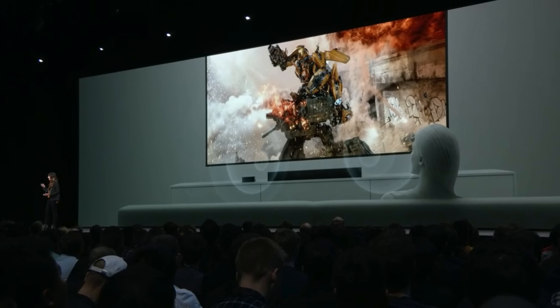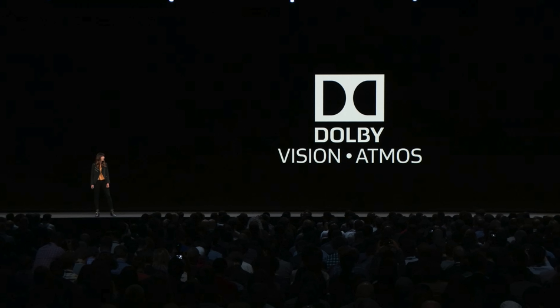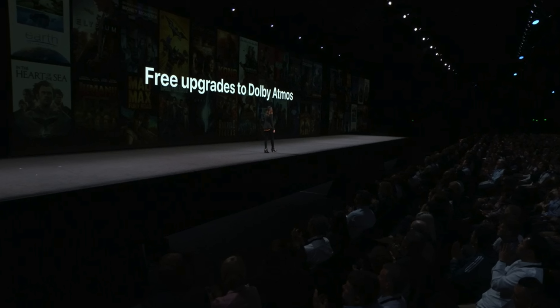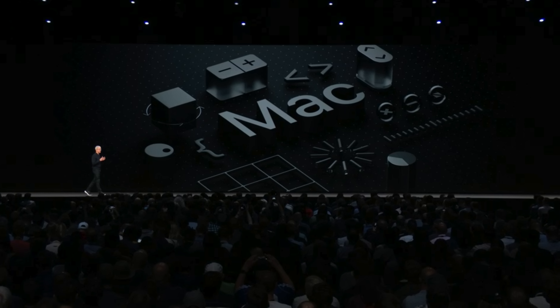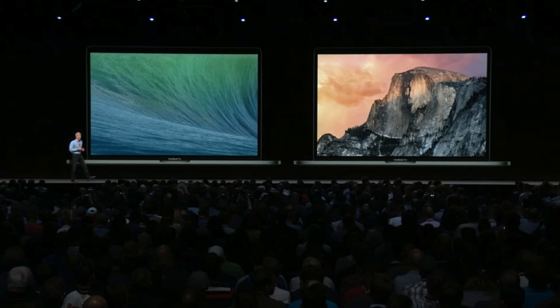Next up, updates to Apple TV. The most important thing Apple mentioned is support for Dolby Atmos — all you need is a Dolby Atmos compatible soundbar. You'll be getting new aerial screensavers, including one from the International Space Station. Third-party remotes will now be able to control the Apple TV as well, and there will be many new services and channels.